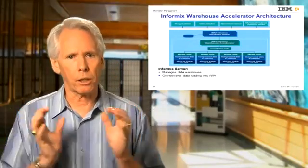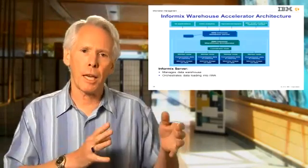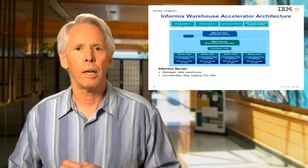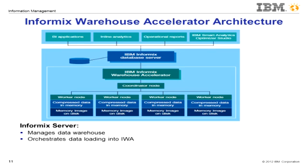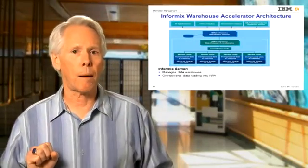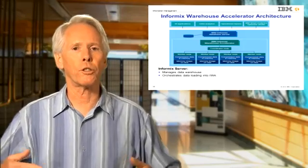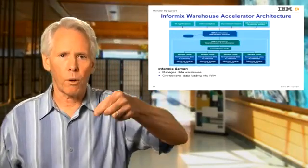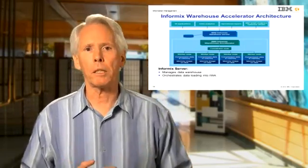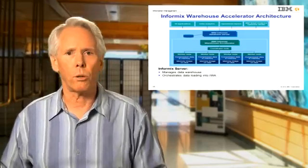The Informix Warehouse Accelerator contains a compressed copy of a portion of a data warehouse managed by the Informix database server. It can be configured to run either in the same or a separate network-attached machine as the Informix host. The user doesn't really see this accelerator because it has no externalized interfaces. Once the user has defined the tables of interest to be accelerated, a bulk loader automatically extracts a copy of that data from the data warehouse and pipes the data to the accelerator, which analyzes and compresses it in parallel for storage in the memory of the worker nodes. Any SQL query referencing that data will then be routed to the accelerator automatically by the Informix optimizer.